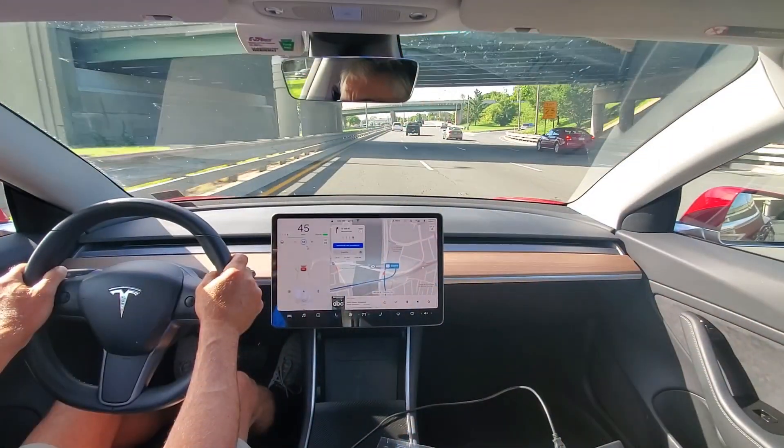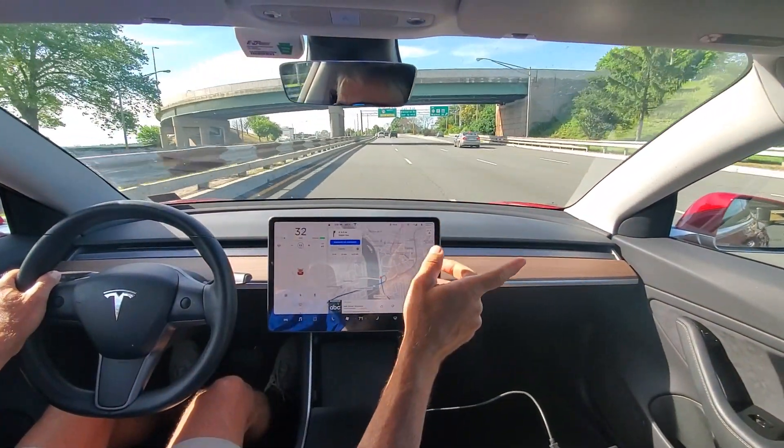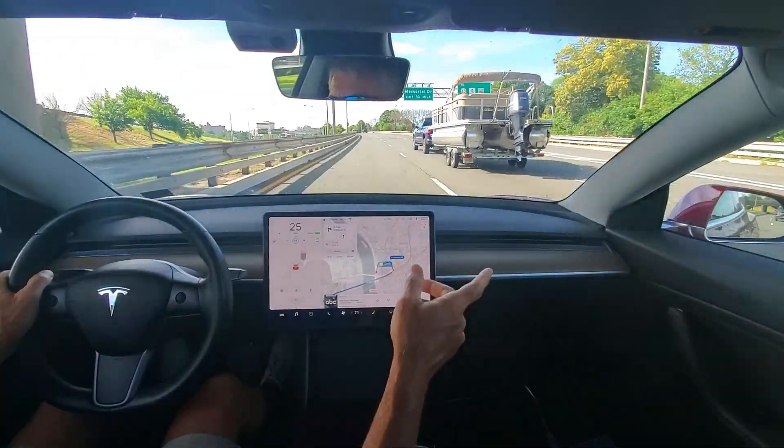I wanted to show you an issue with the navigation and how it can slow your car down prematurely — incorrectly, actually — on a highway. And there it goes. See how it slows down? Because it's thinking it's taking that exit. It wants to slow down and actually almost even comes to a stop.